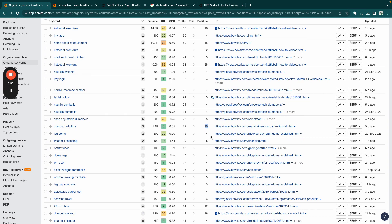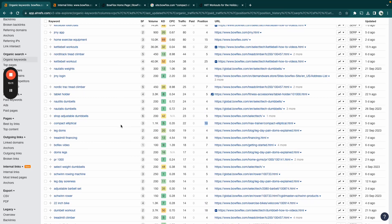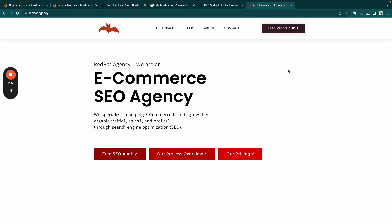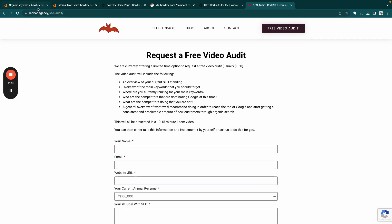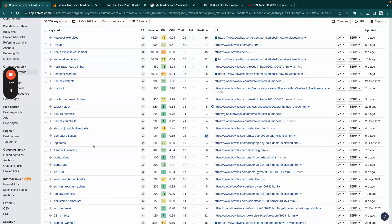That's the quick hack — it's cheap, powerful, and most people are too lazy to do it. You can even assign a VA to handle it. We're currently offering a free video audit at redbat.agency where we go over your site and look for easy wins like this one. Let me know if you have any questions in the comments below.